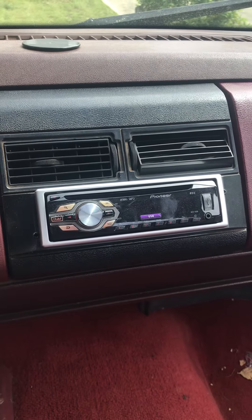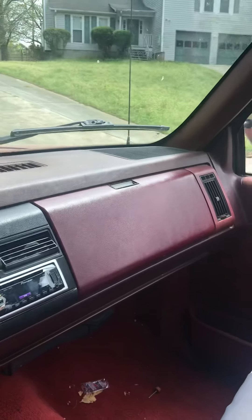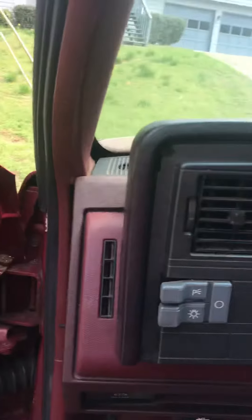I did put an aftermarket stereo in it, and it does work. This is a 30-year-old Chevy K1500 full-size truck, single cab, and it can be yours.